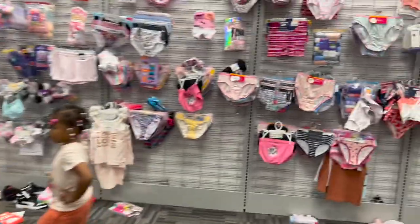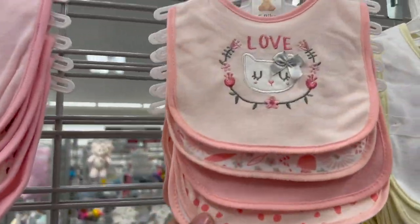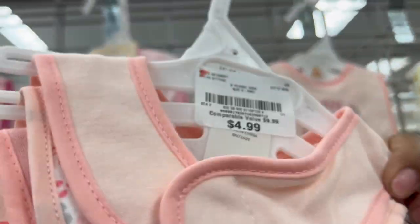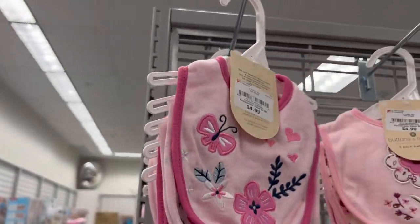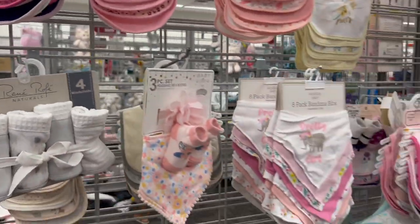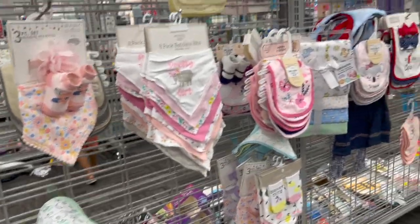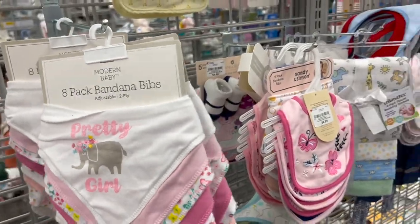I got cute little girl bibs, $4.99 — a lot of them $4.99. I like the bandana bibs, but I think I like the regular ones better than the bandana. Yeah, let's go in this other aisle and see what they got.